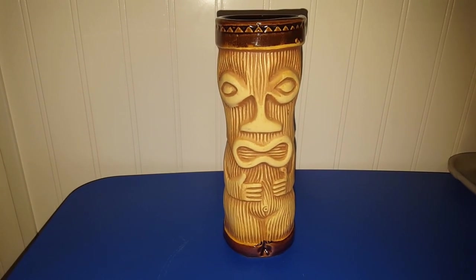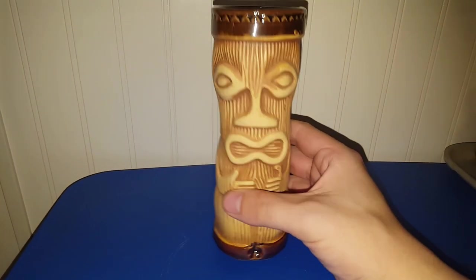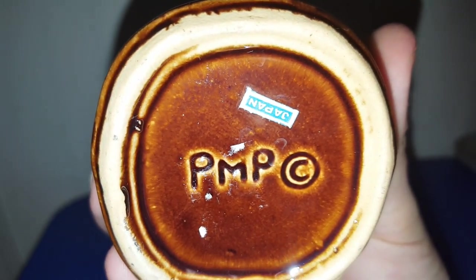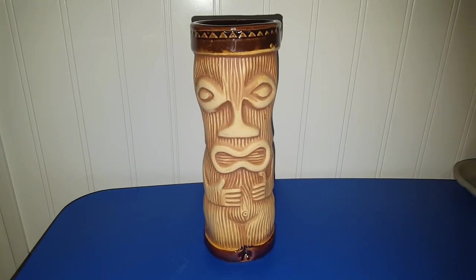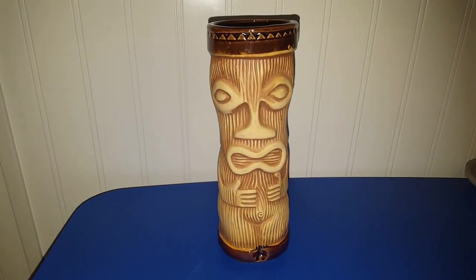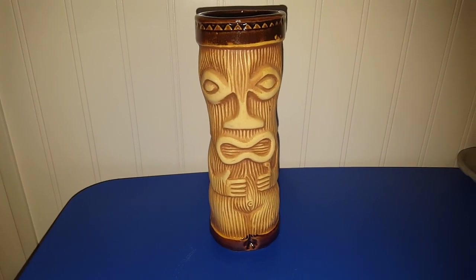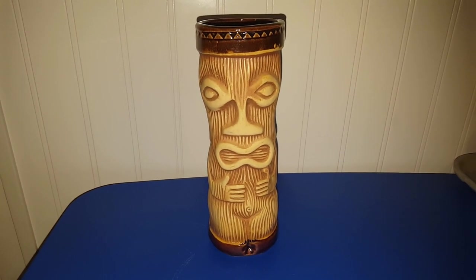For $10, I did pick up a set of four of these Tiki mugs or cups. They are marked PMP Japan. I will be selling them off as a set on eBay — I'm probably going to end up listing them for maybe $40 or $50 and see where they go from there, because I did pay $10. I think that these are pretty darn cool.